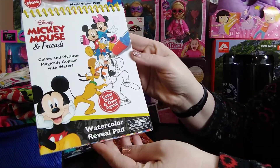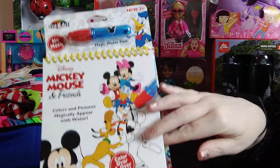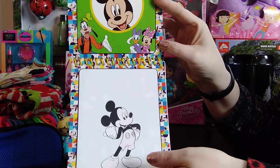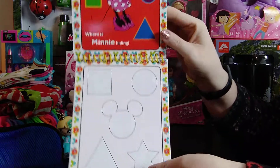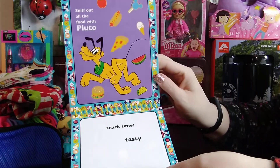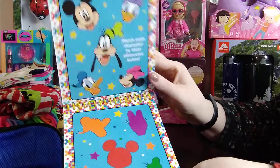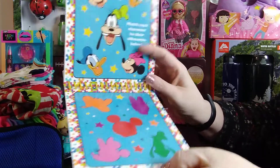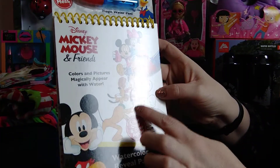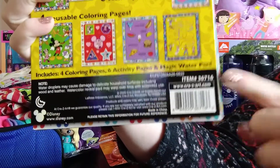Next was this watercolor reveal pad, on sale for $1.50. I also got a superhero one for my seven-year-old son. Even if the kids don't understand the concept of the water, it's still fun to look at. It's very brightly colored, it's Mickey Mouse, and they can use it over and over again. Here is the UPC code.